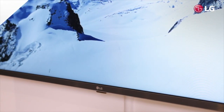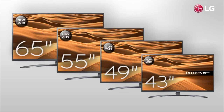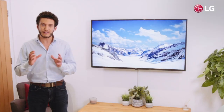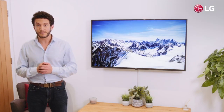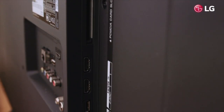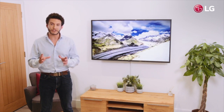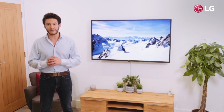The LG UM74 comes in 43, 49, 55 and 65 inch displays, making it a hugely versatile product for any room. With three HDMI inputs, two USB ports, built-in Wi-Fi and Bluetooth, you can be sure it has great overall connectivity for all your devices.